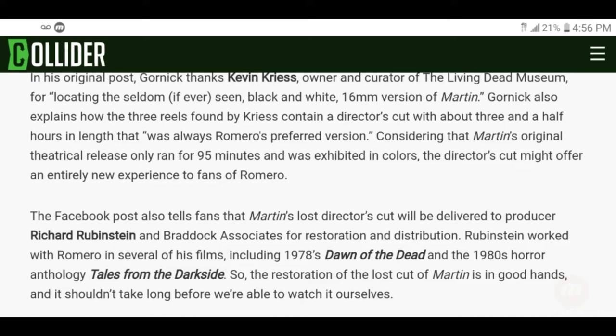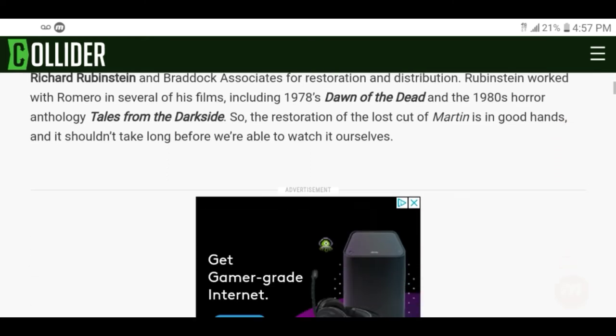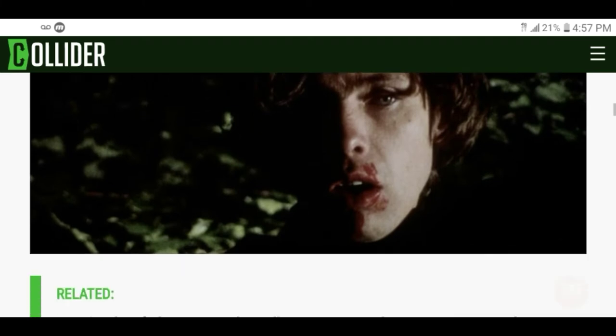They have a Dawn of the Dead series running on Sci-Fi, so if you guys want a piece of some new zombie action, check that out — hopefully you won't be disappointed. So the restoration of the lost cut of Martin is in good hands and shouldn't take long before we're able to watch it ourselves. Hopefully it'll be out by next summer.